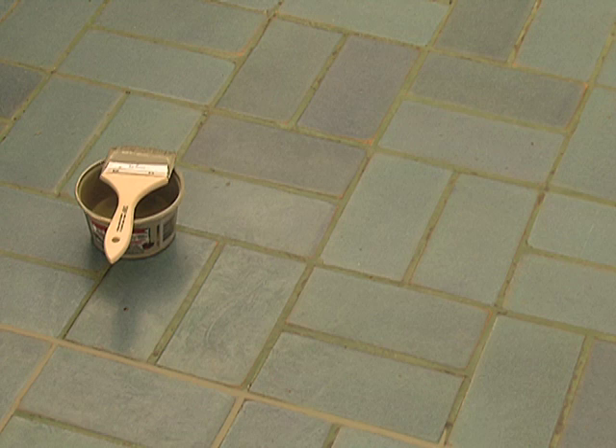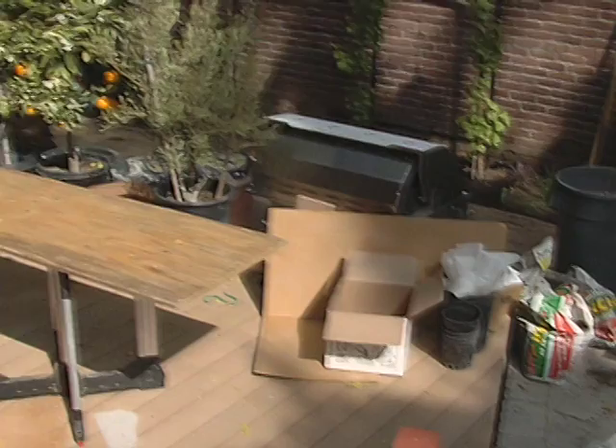Fifty years of wax on top of wax over the original tile floor turned it a different color, something not discovered until it was removed. It was a dark teal green. We ordered wall tile to match it, but by the time the wall tile arrived, the floor had been cleaned and it's actually bright turquoise.